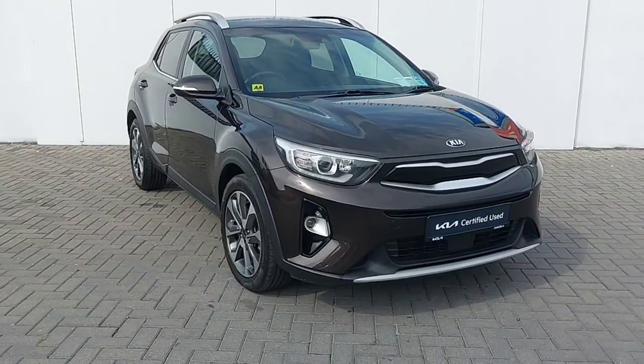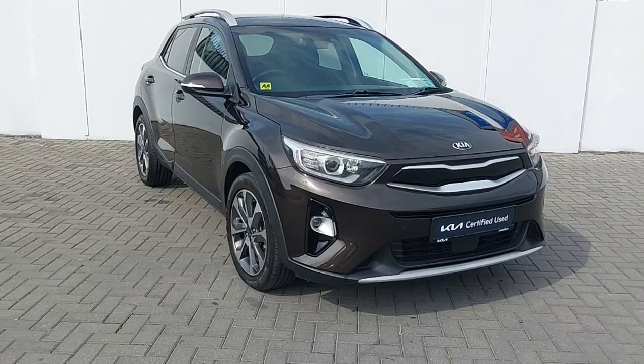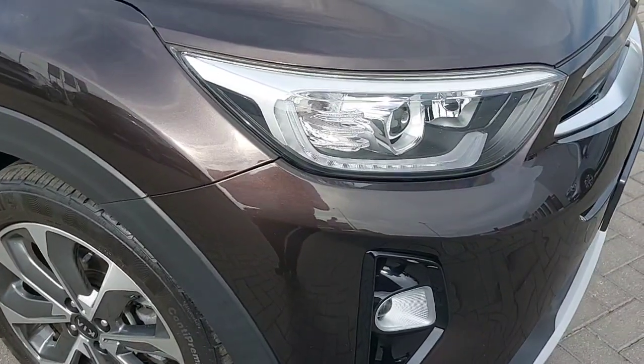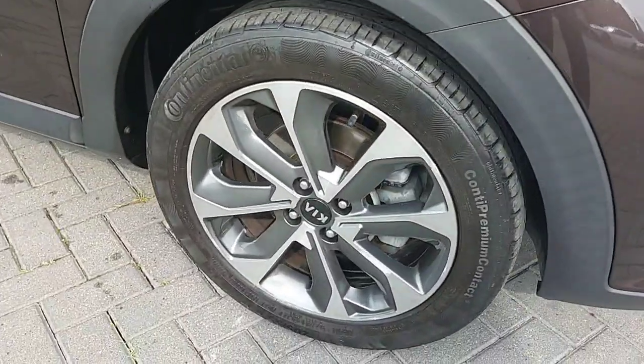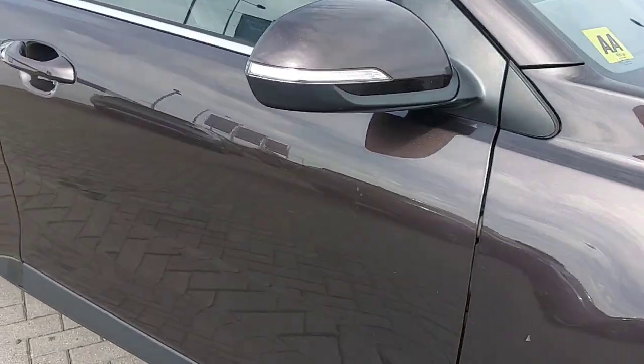Hi, this is Keelan from Joe Duffy Kia in North Dublin. Here we have a 2018 Kia Stonic 1L petrol, and it's the K4 model. With the K4 you get LED lights and 17 inch alloy wheels, and the car is finished in a metallic brown paint.